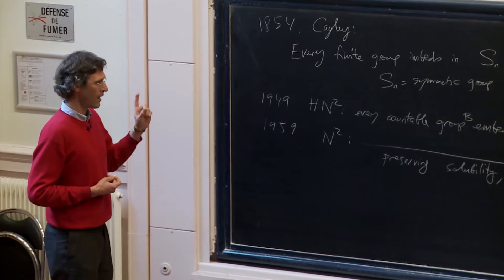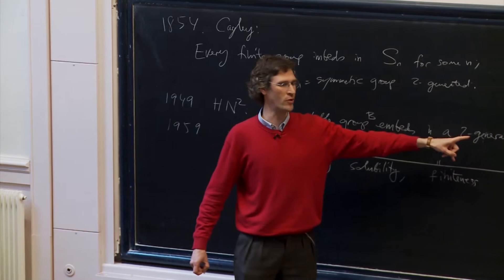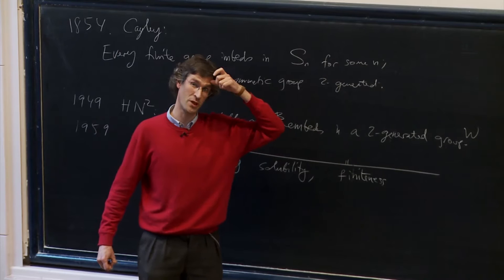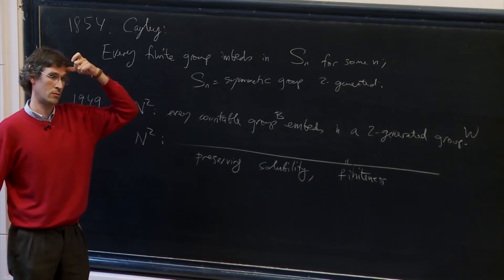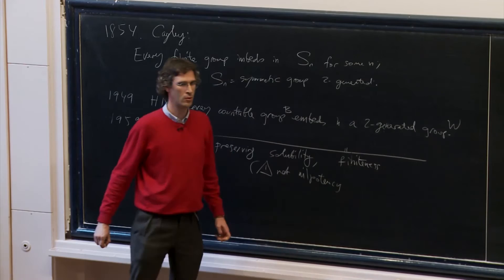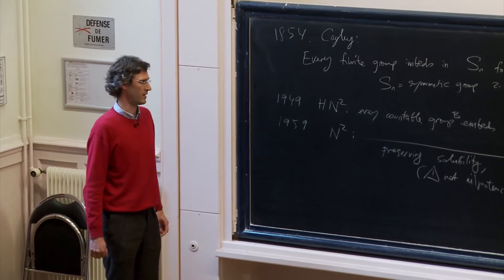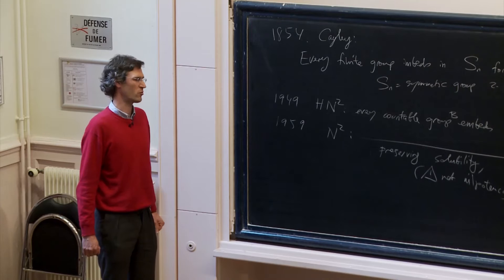I do want to point out that you cannot preserve nilpotency, for a very good reason: a subgroup of a two-generated nilpotent group is still finitely generated — nilpotent groups are what we call Noetherian, so subgroups are finitely generated. But a countable group need not be finitely generated. The two-generated nilpotent case is something that can be done but not using this construction — it's quite tricky also.